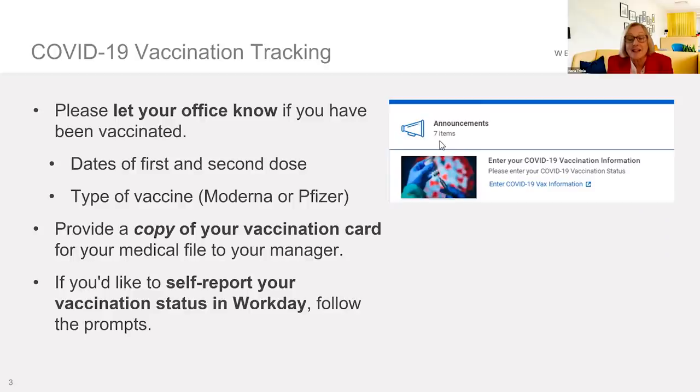The next update is some exciting news. As you've all been working so hard to get up to speed on vaccine availability and to get your shot when you can, we now have a vaccine tracking method. It's in Workday. What we want to capture is four simple things: the two dates — the first and second dose — the actual type of vaccine, and a copy of the card. If you're comfortable working in Workday, you'll be amazed at how easy it is to self-report and put those four pieces of data in.